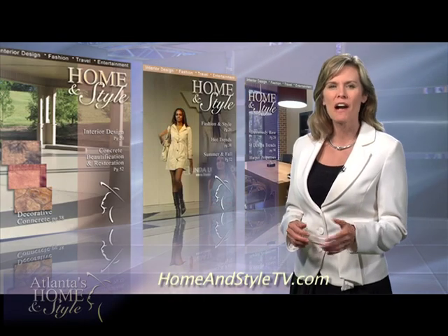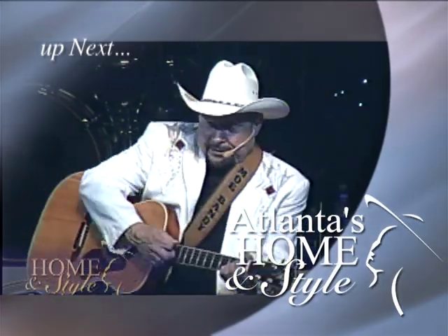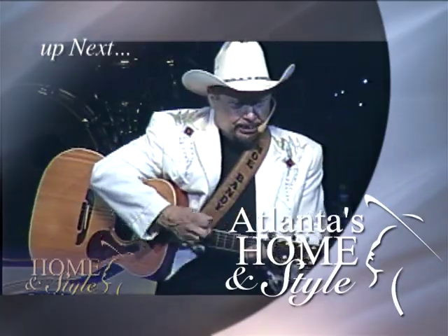Mo Bandy has been wowing crowds in Branson, Missouri for decades. Up next, we get a chance to sit down with him and talk about his life and his music.